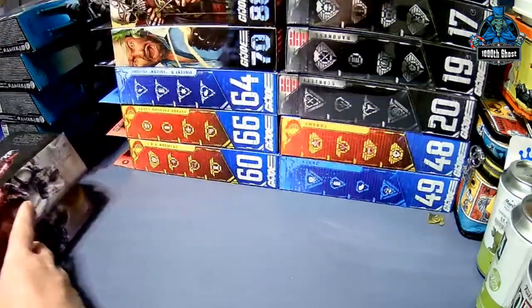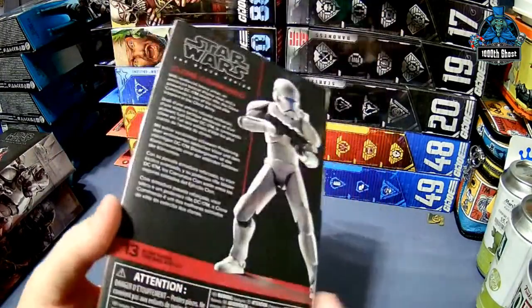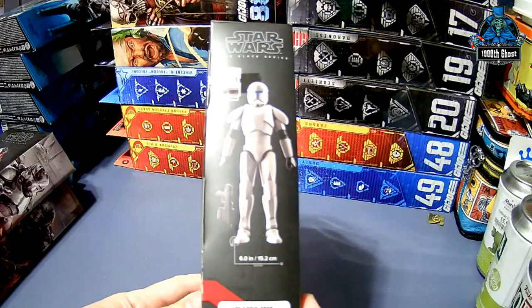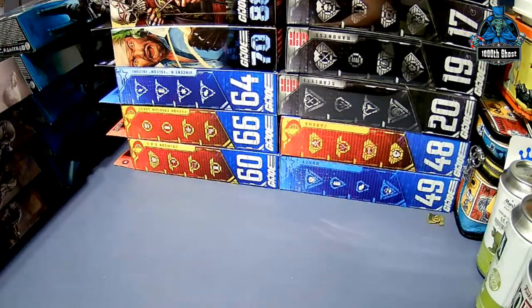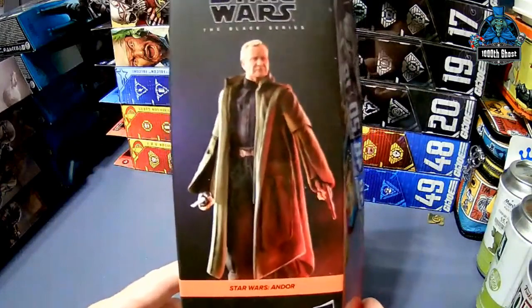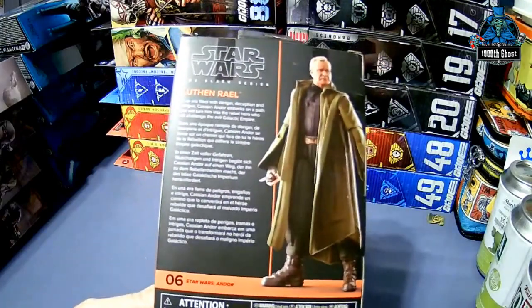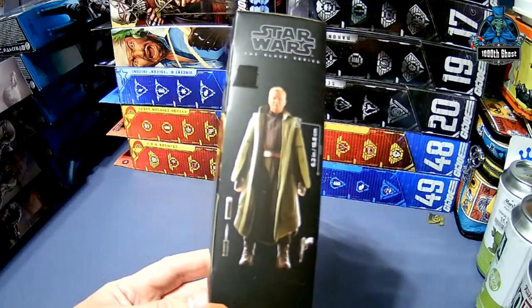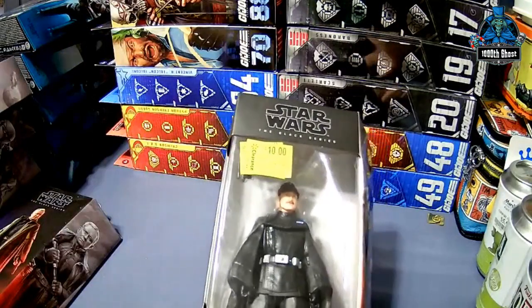And then we've got Clone Commando, number 13. And then I have some figures from the Andor series. I have Luthen, who I feel is actually the star of the show — he's number 6. And then I got this guy on clearance at Walmart.